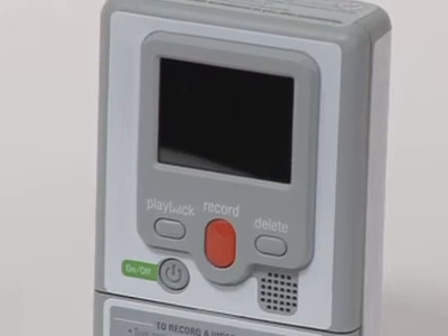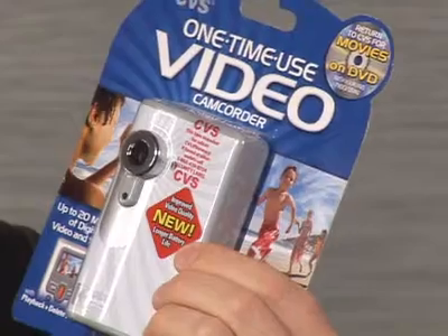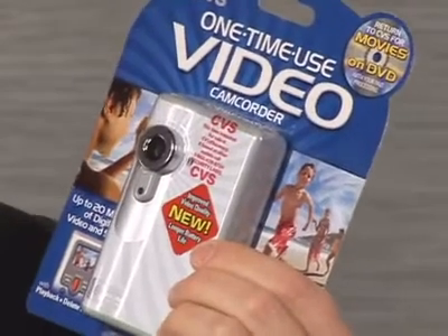I'm Brett Larson for HowStuffWorks. How much will buying the latest digital camcorder set you back? It all depends on the type of features you're looking for. The cheapest digital camcorder is about 30 bucks — it's a disposable camcorder, and you can buy it at any CVS pharmacy.